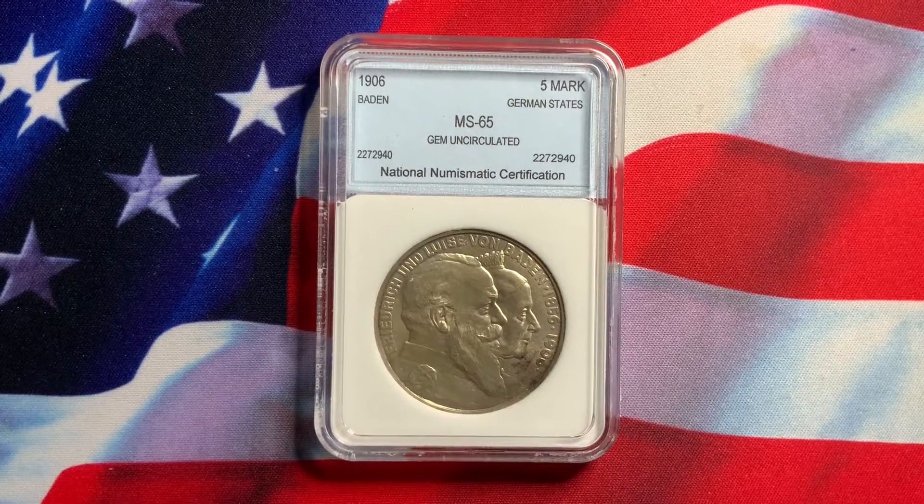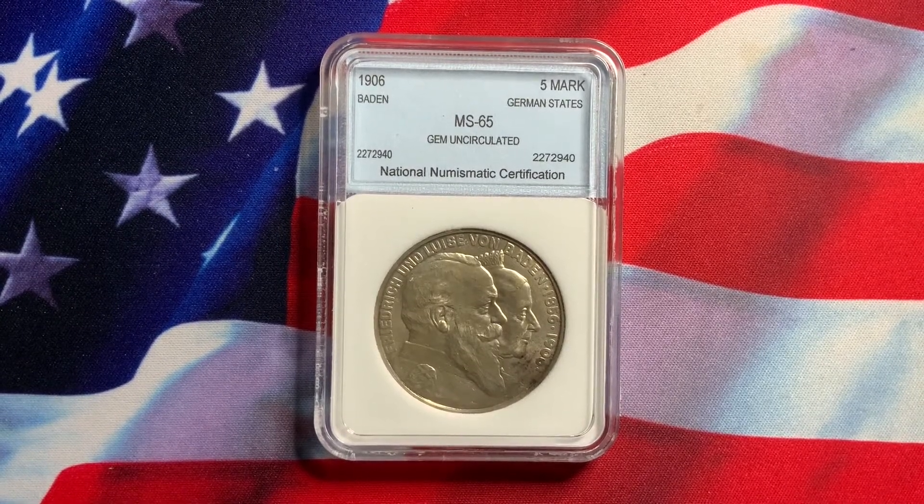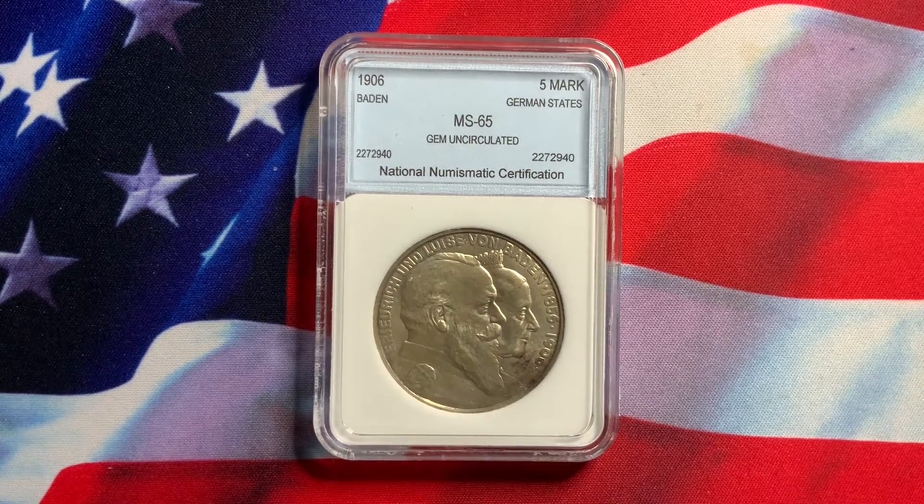Welcome everybody to Rare World Coins. Hopefully you've been seeing some of my videos and hopefully I'm giving you some helpful information on collecting world coins or U.S. coins.